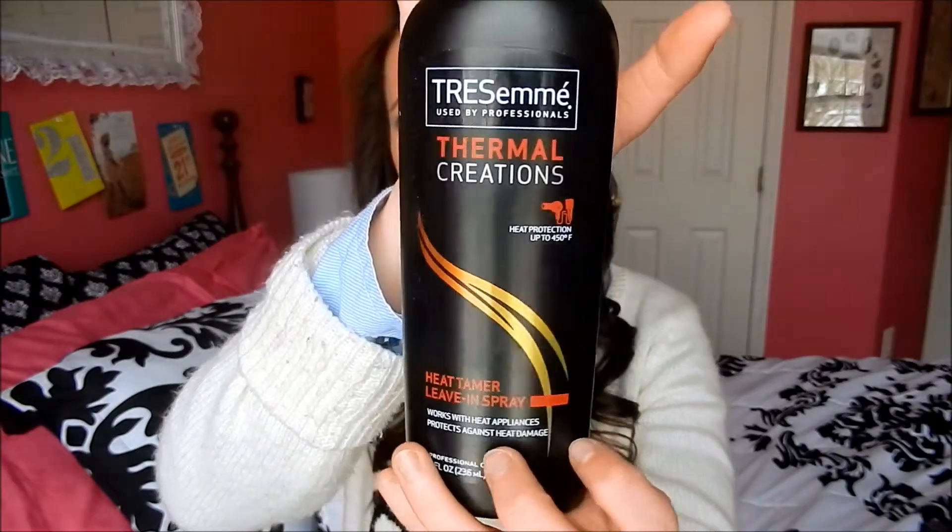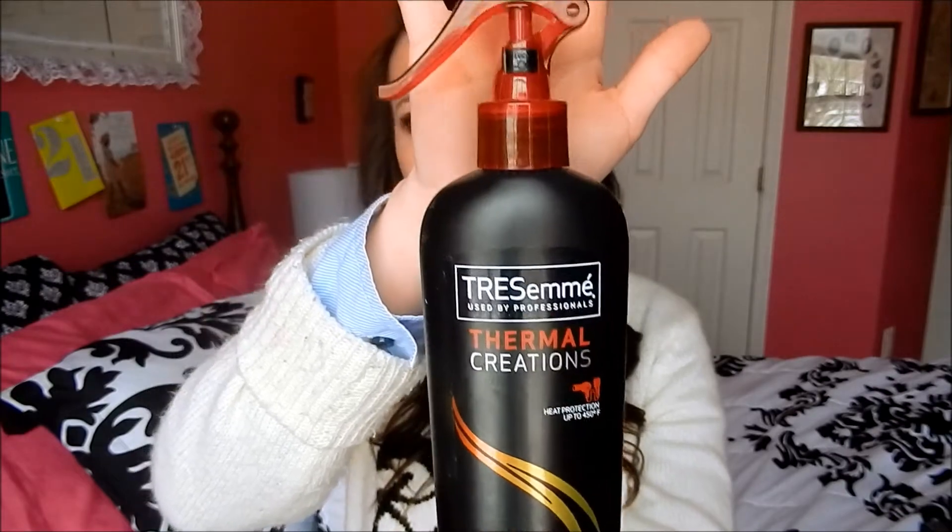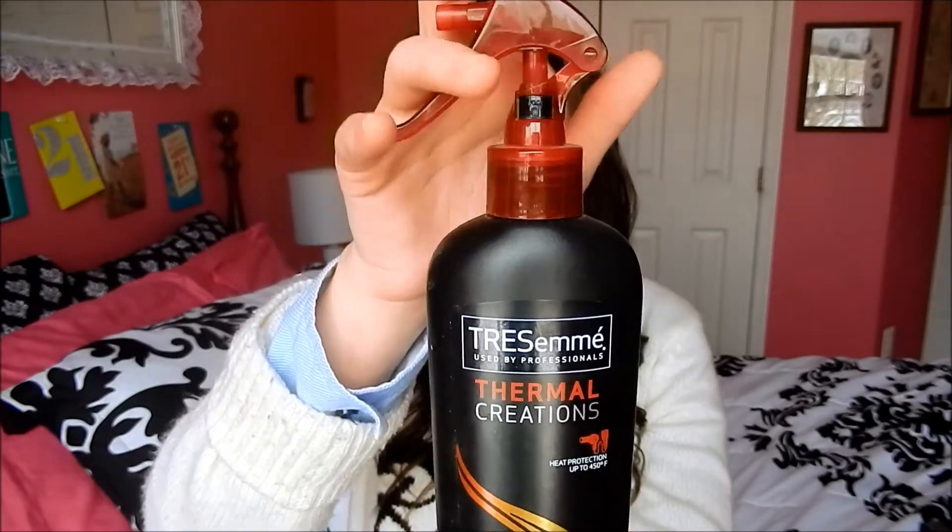Another tried-and-true product is the Tresemmé Thermal Creations heat protectant. It protects up to 450 degrees, which is awesome. Tons of beauty gurus have raved about this for years and I have used it for five years. It never has done me wrong and I really feel like it keeps the damage minimal, because you are damaging your hair no matter what.